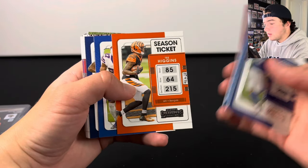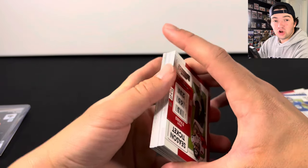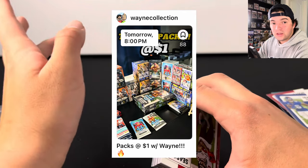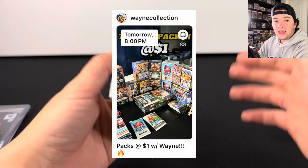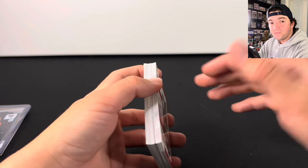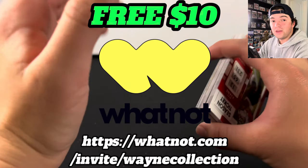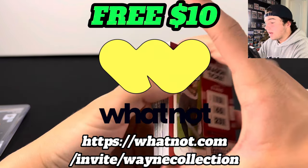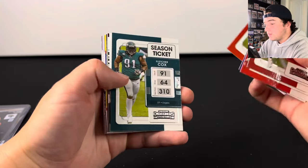We got all the base here and there's a T. Higgins. We do have a show today on Whatnot — we're going to be doing packs and singles at $10, mostly packs. Make sure you guys come join us at 8 PM Eastern Standard Time. If you guys have not signed up for Whatnot yet, make sure to use the link in the description — you can get a free $10 in credits.